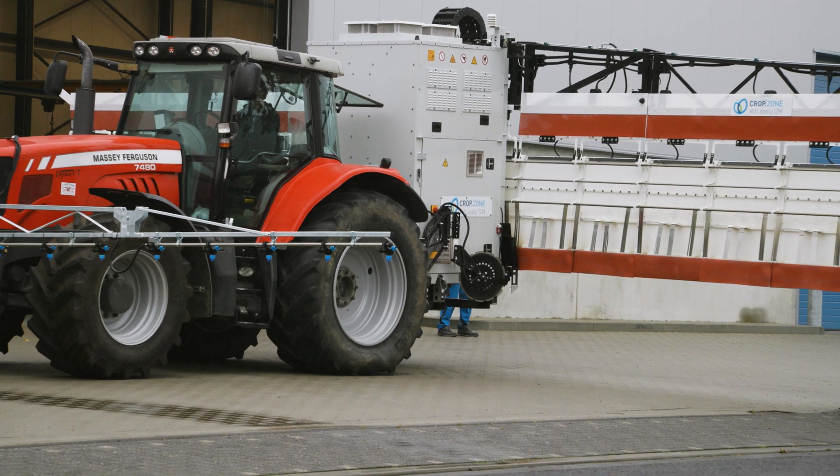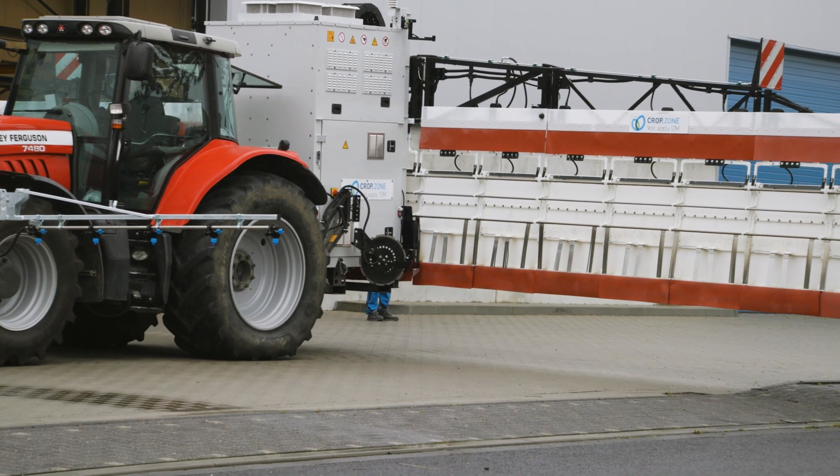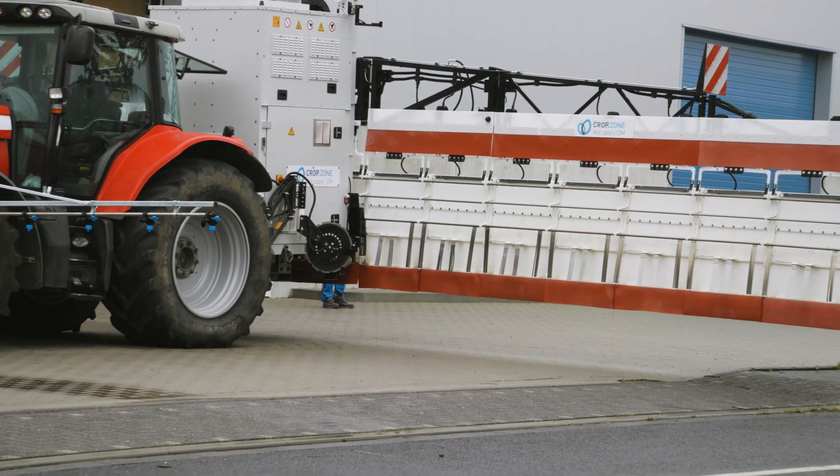We've installed hydraulics in the system because of the 12-meter boom of significant weight that must exhibit a certain degree of robustness. The 12-meter boom opens and closes hydraulically.